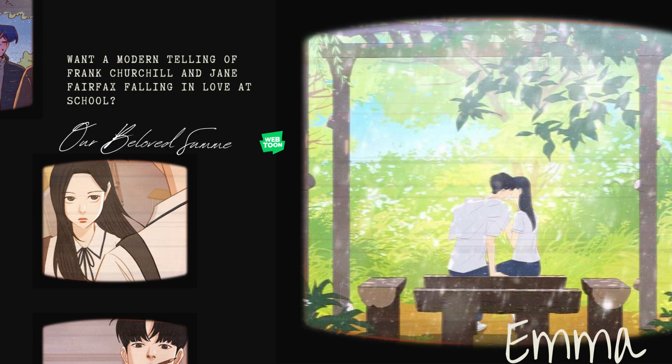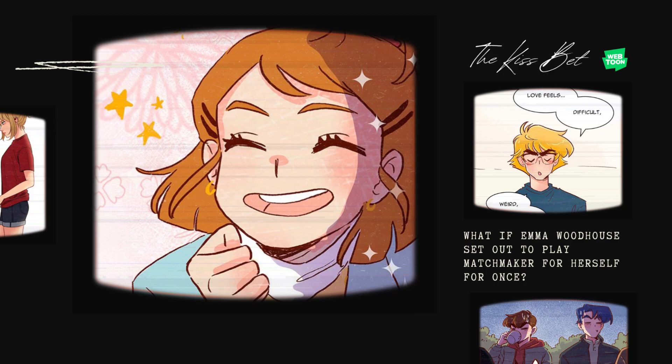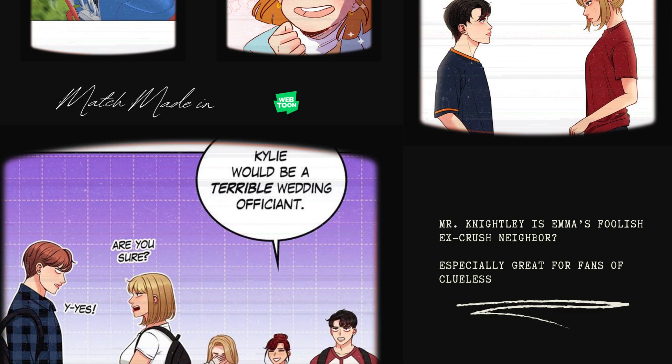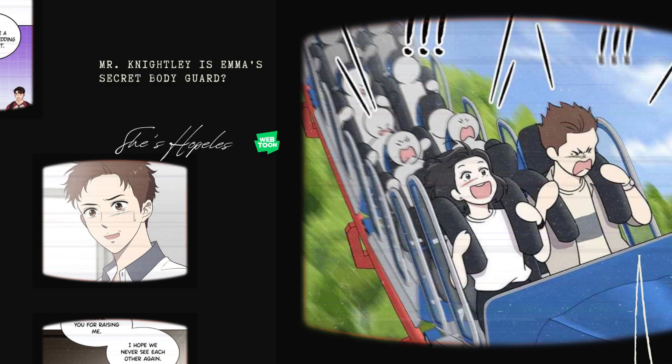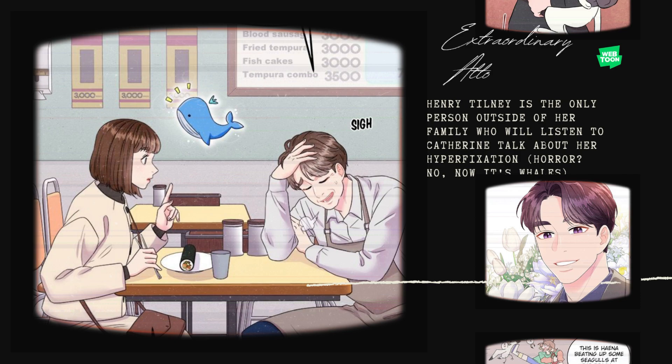Emma fans, I have a Frank Churchill and Jane Fairfax-style love story — a modern telling of the two falling in love at school called Our Beloved Summer. If you've ever wondered what a mess Emma Woodhouse could make if she tried matchmaking, you'll like The Kiss Bet. Match Made in Hell is especially great for fans of Clueless — the idea is if Mr. Knightley was Emma's foolish ex-crush neighbor. Perhaps the most on the nose is She's Hopeless, where Mr. Knightley is in the role of Emma's secret bodyguard. I love Northanger Abbey, and I love Morgana and Oz — I like how Catherine Morland could be an inept witch who accidentally curses Henry Tilney and he turns into a cat. Fans of K-drama may already know Extraordinary Attorney Wu, but I like to think of it as if Henry Tilney was the only person outside of her family who would listen to Catherine talk about her hyperfixation — horror, I mean whales.